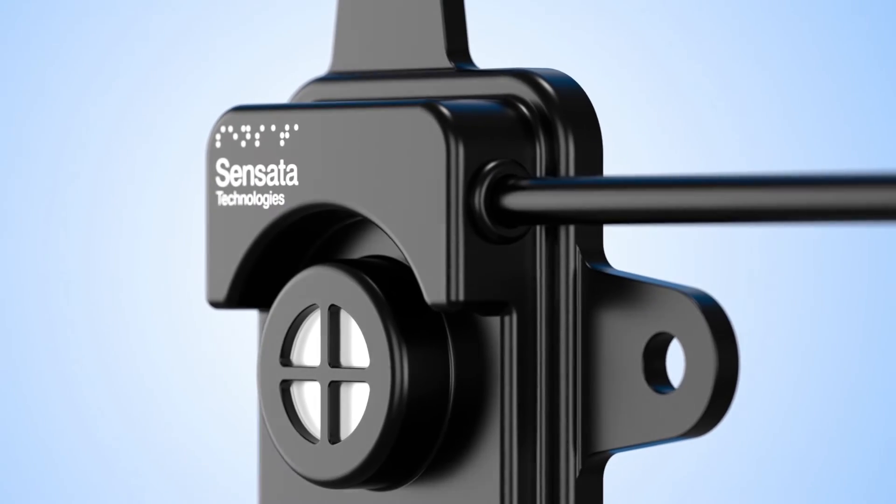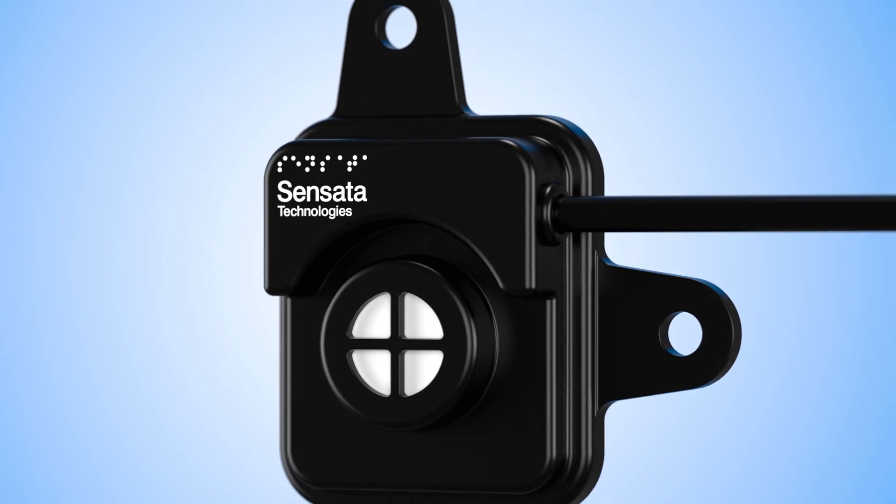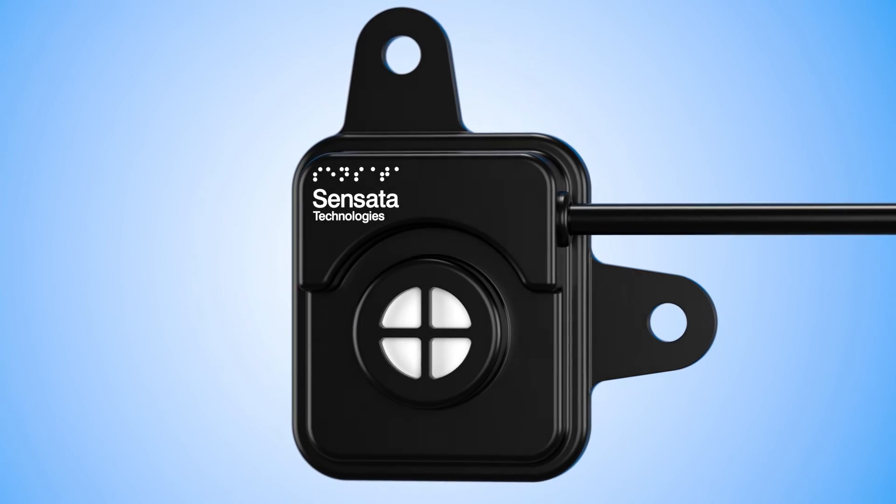Where reliability and accuracy are paramount, Sensata Resinex sensors are the best solution for HVAC leak detection.